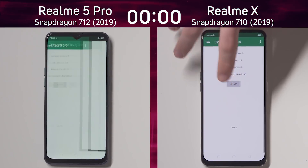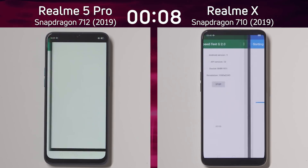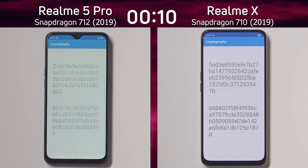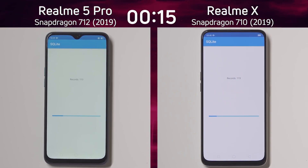On the left hand side we have the Realme 5 Pro with the Snapdragon 712. On the right hand side we have the Realme X with the Snapdragon 710. They're both running with the same screen resolution and they're both running the same version of Android. All things being equal, I suppose we'd expect the 712 to just beat the 710.